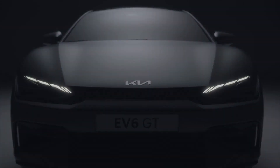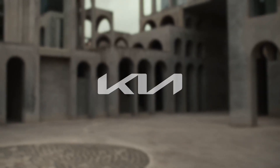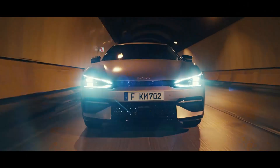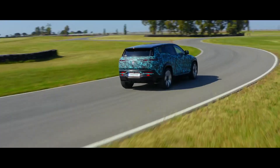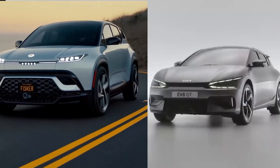The Kia EV6 remains a compact crossover hatchback, and the company's debut electric car started with the 2022 model. This vehicle is unique from the previous Kia models, and we're expecting more EVs from Kia in the near future. Without wasting time, let's get into the Fisker Ocean and Kia EV6 overview.